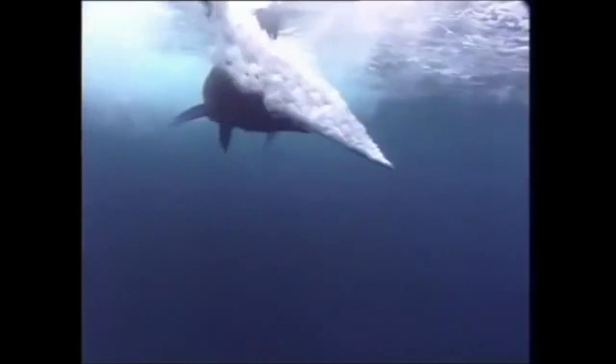Blue Marlins are distributed throughout the tropical and subtropical waters of the Atlantic Ocean. They are a blue water fish that spends the majority of their life in the open sea, far from the land. Their range expands into temperate waters of the northern and southern hemispheres during the warmer months, and contracts toward the equator during the colder months.